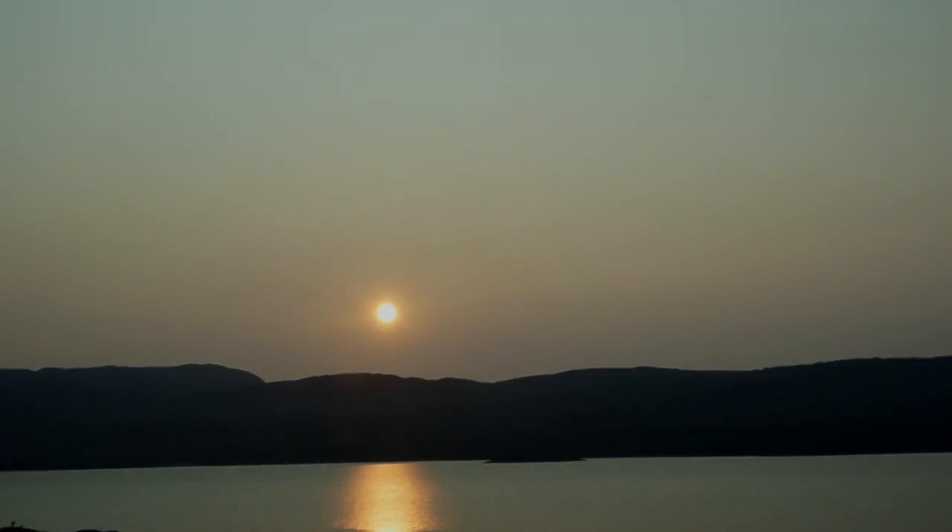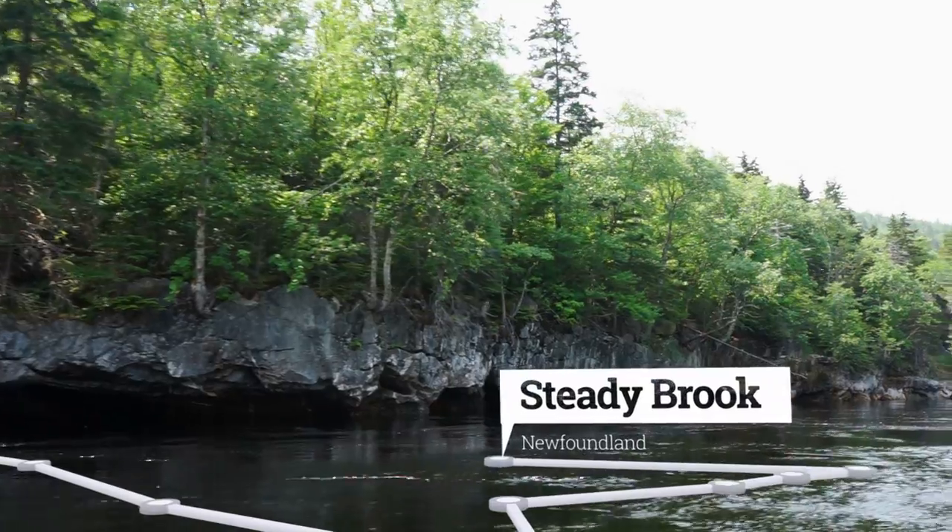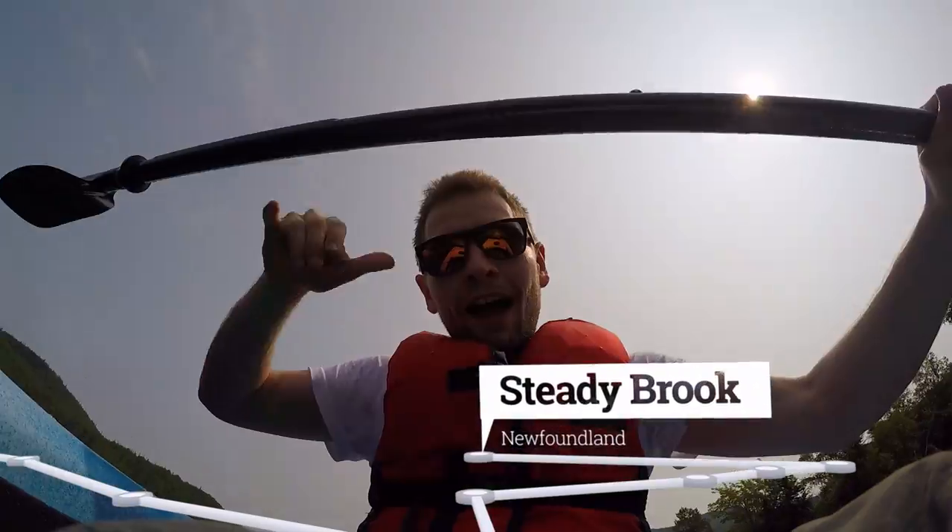Before heading back to Europe, the last stop at Steady Brook was dedicated to kayaking and paddleboarding. After fjords, icebergs and whales, I'm finishing this road trip through Newfoundland and Labrador here at the Humber River.